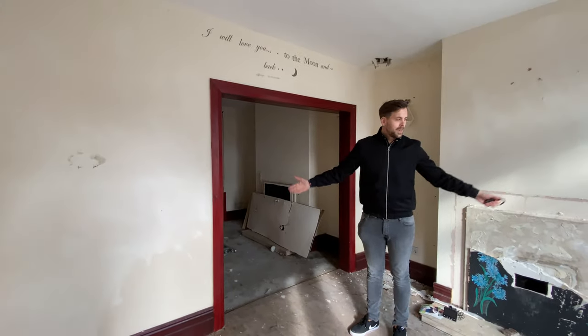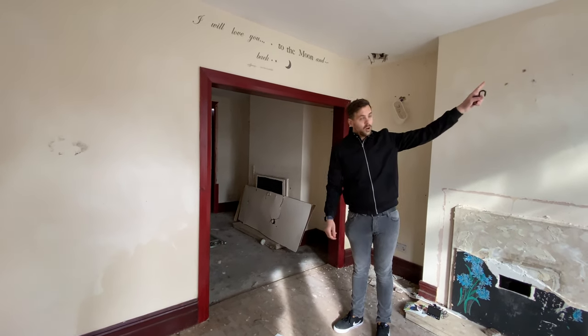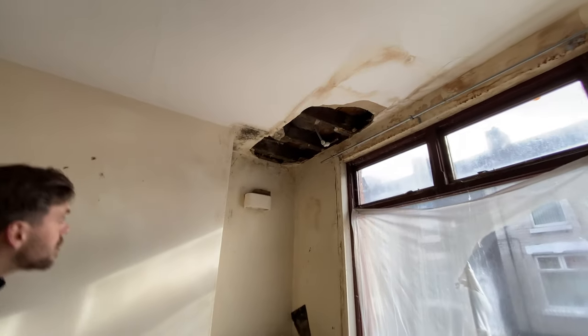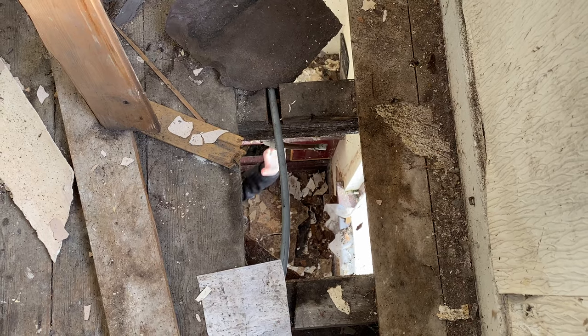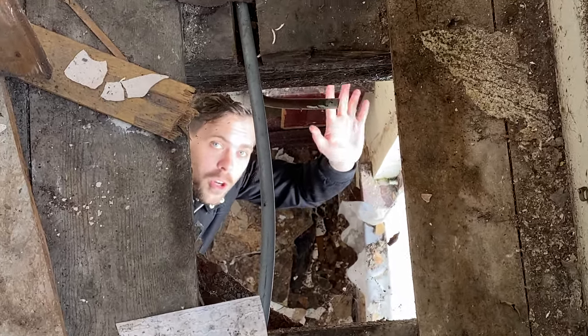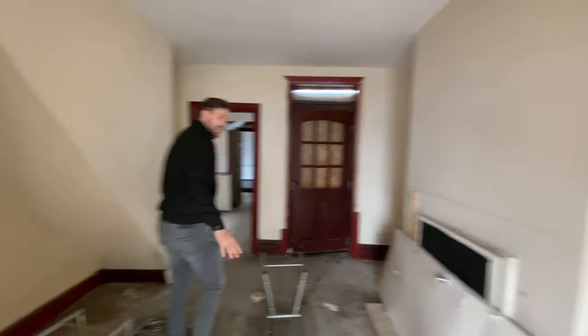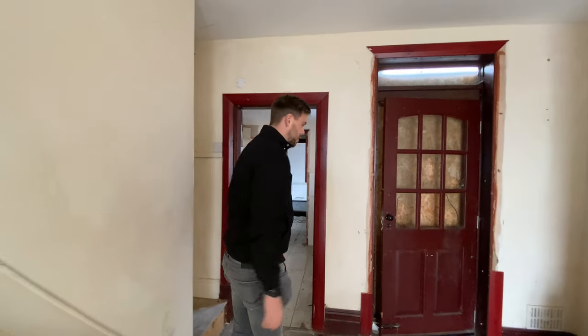So this is the living room. As you can see it's seen better days — we've got a hole in the ceiling up there. I think you can see upstairs into the master bedroom. We're going to need some new floorboards. This will be the dining room here. This house has been empty and abandoned for over 10 years, so it needs a lot of work doing.